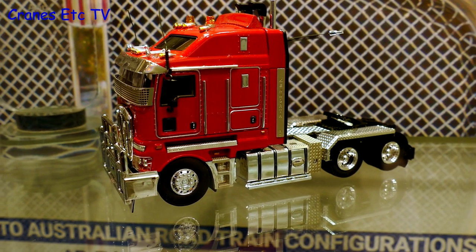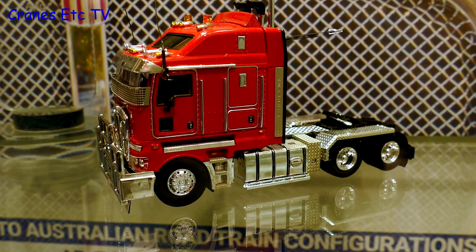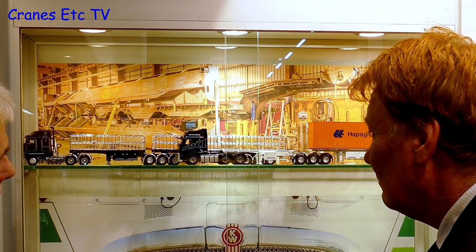The K200 models are about halfway through production and will be shipping to Australia probably at the end of March.